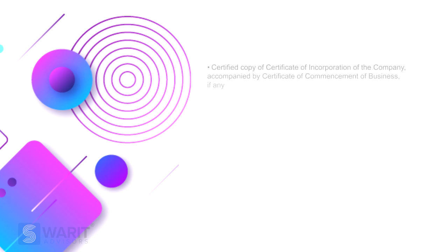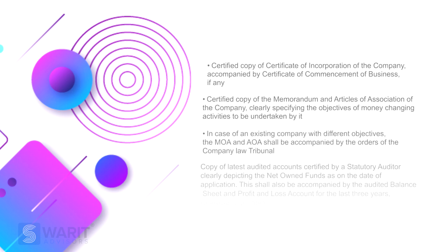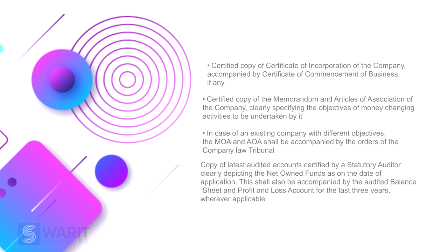Coming to the documentation, the application in the prescribed form shall be submitted to the respective department of foreign exchange at the RBI along with certain prescribed documents. These documents include the certificate of incorporation of the company, the certificate of memorandum and articles of the company, specifying the objectives of money changing activities to be undertaken by the company.